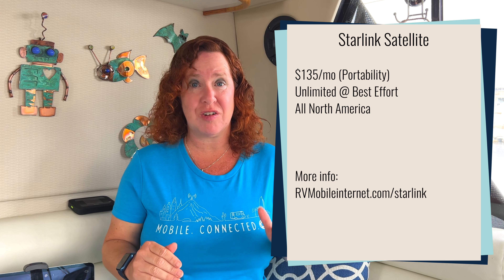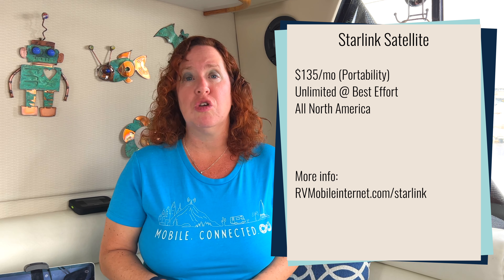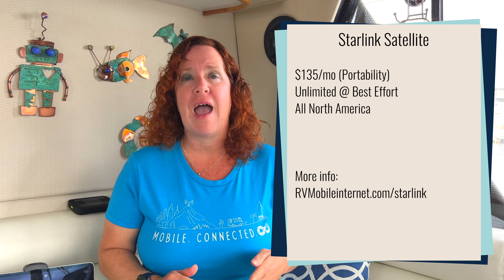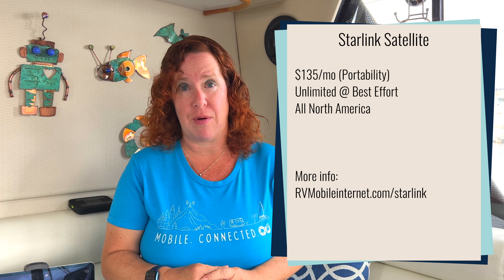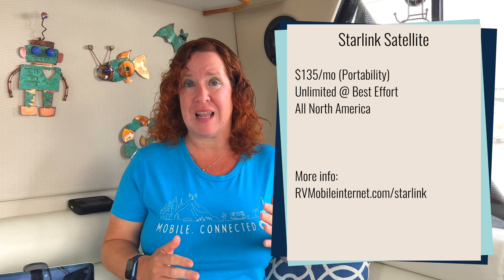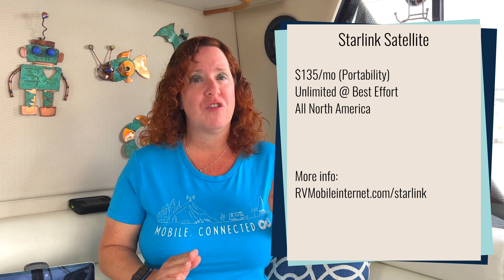Now let's talk about Starlink. This is not cellular — it's satellite — but they have now enabled official portability, so many RVers and boaters are considering it. If you move locations often and don't want to play the game of finding open cells, you can enable portability on a Starlink account for $135 per month total, giving you unlimited unthrottled data, though you are subject to best effort in congested areas. We don't think Starlink will be a standalone solution for those needing reliable setups — you'll still probably want some cellular options too.